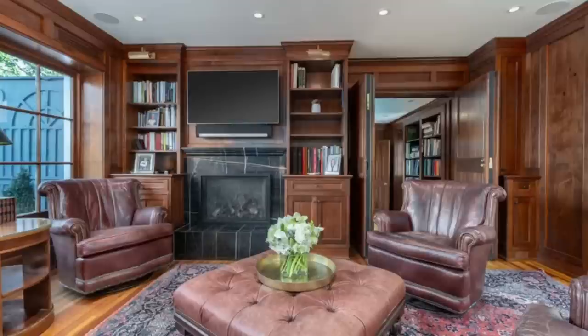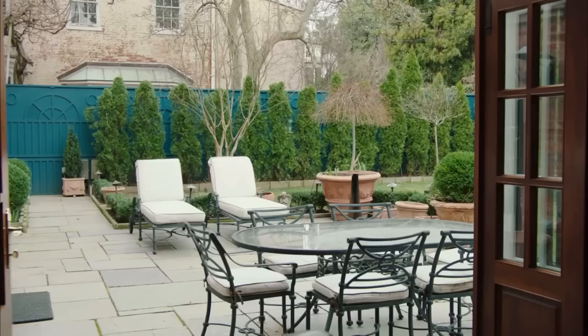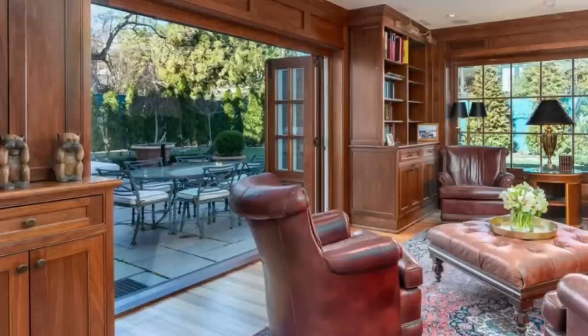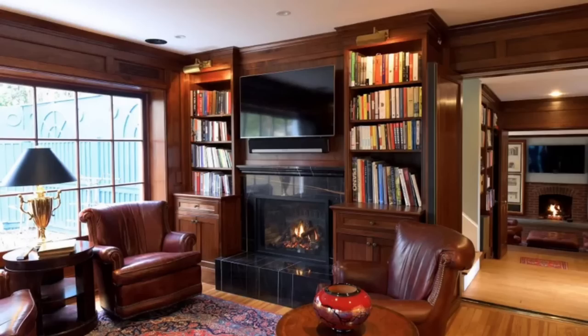From the kitchen, you enter into the sunken den. This space was redone sometime in the mid-century. It is complete with wonderful warm wood paneling, French doors that open onto the patio, and a beautiful window which lets in an abundance of natural light. The room is fit with built-in bookcases and cabinetry, and there is also a TV above the fireplace.